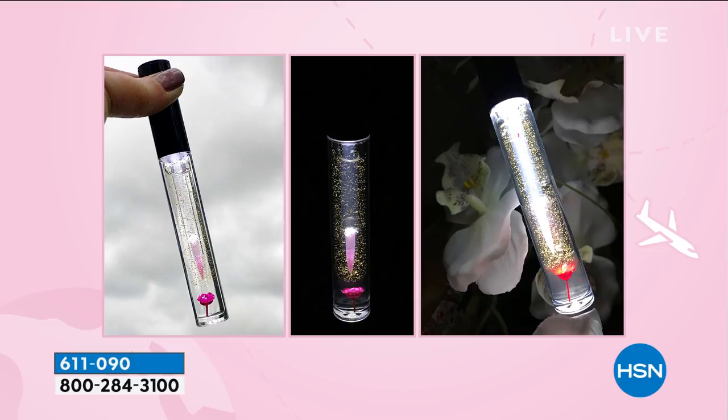And it works with your body's natural pH level. So you see it's clear in the tubes, which is so ridiculously cool. When you apply it to your lips, it will turn your perfect pink. Think back when you're four, five, six years old and you've got those juicy pink lips. Look at Cindy's lips and how they're reacting to it.